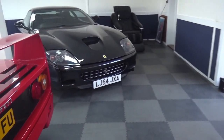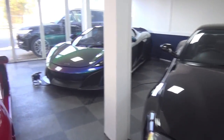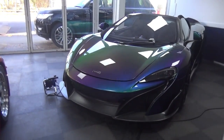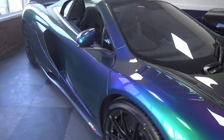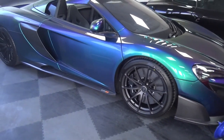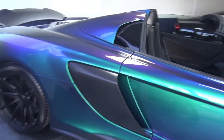We've got a 575M and then a really cool 675LT with a flip paint which looks awesome. You can see it changing colour in the light here — it's got like greens, blues, purples. It's so cool.